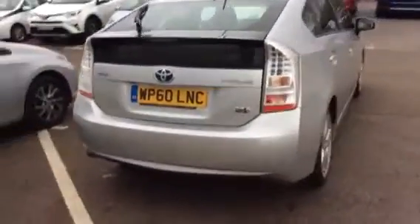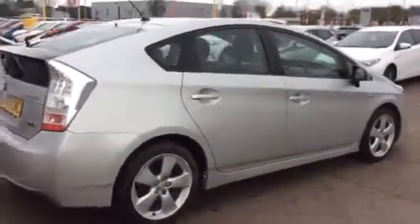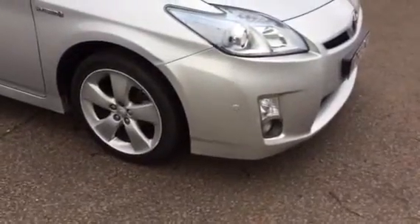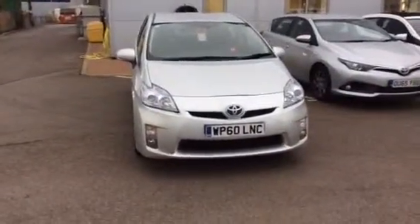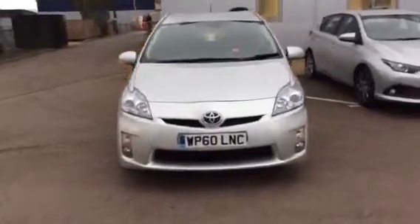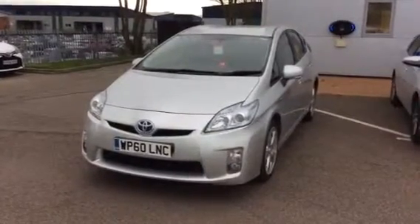This corner over here has got a scuff as well, but that would be fixed. There is also a tiny dent — we have just taken the car in as a part exchange, so if we agree to the sale we will do everything on the car for you. It would all be done properly before we hand it over to you. The car has got 12 months MOT.